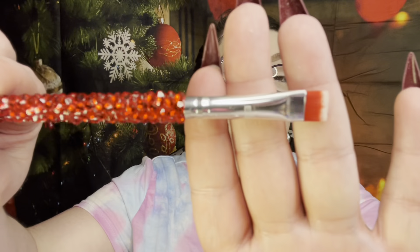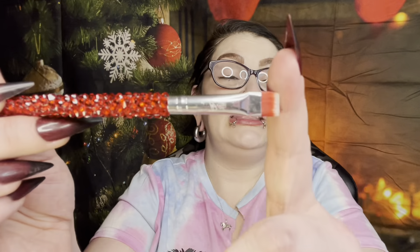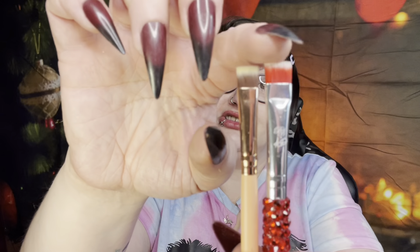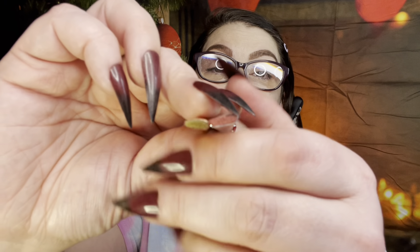Our last brush — the E38. It is a very flat, dense brush. They say it's a flat liner definer brush — yes, it would be great for liner. You could definitely make a wing with it or pat on glitter. Here's one from BH Cosmetics: not as wide, definitely not as soft, but about the same thickness. So that is the E38.